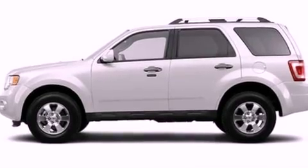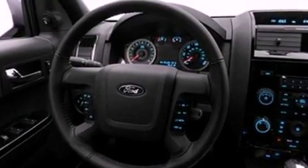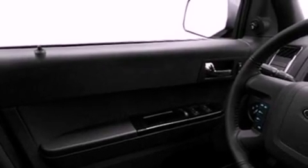Its top features include heated front seats, cruise control, an auto-dimming rearview mirror, a six-speaker audio system, leather seats, four-wheel independent suspension, aluminum wheels, a low-tire pressure indicator, an external temperature gauge, and satellite radio.